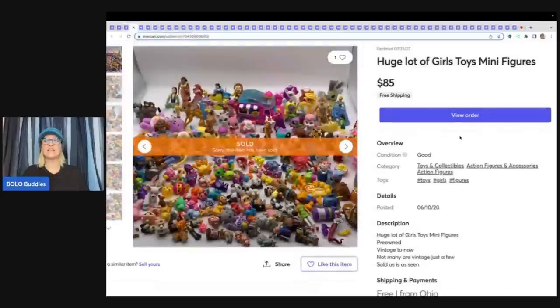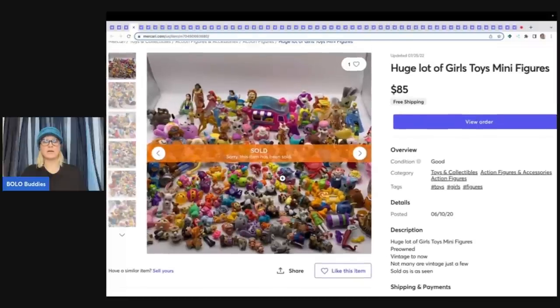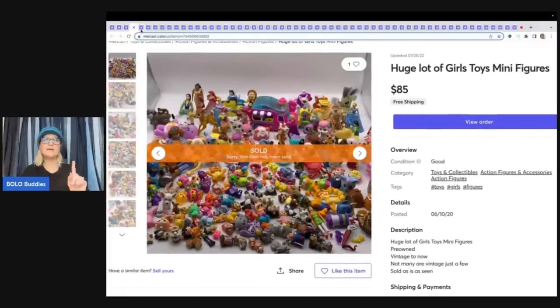You're going to see that I sell a lot of toys — I love selling toys. Sometimes I get tired of parting out because listing individually is a lot of work, so I will make toy boxes. This is an example of a girl's minifigure toy box and I sold this for $85 with free shipping. Somebody could have bought this for their child or a reseller could have bought it to part out. I may be bringing more stuff like this to Whatnot, so make sure you're following me over there.